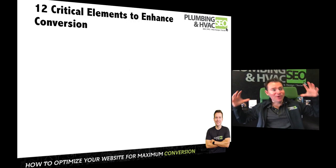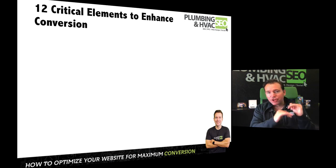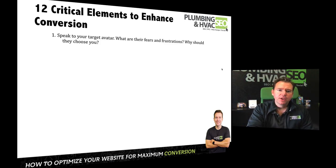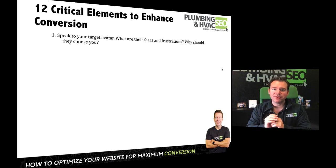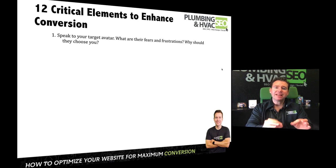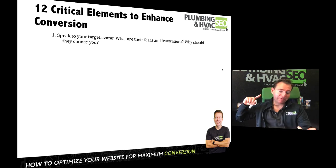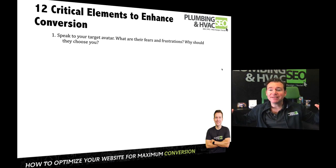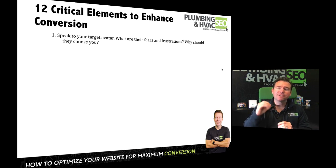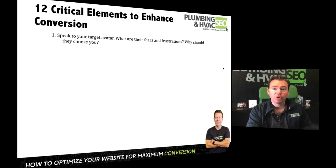There are really 12 critical elements to conversion. The first is to make sure that you're speaking to your customer avatar. Most plumbing and HVAC websites are very tech-focused — 'we provide drain cleaning,' 'we have this indoor air quality system.' But your customer doesn't care about the tech jargon. They have frustrations — they need someone to get out to their home today, they want to make sure they don't get ripped off, they want to know you'll show up on time. To the extent that your messaging above the fold speaks to their fears and frustrations and emotional triggers, it has a big impact on conversion.